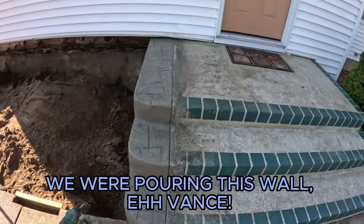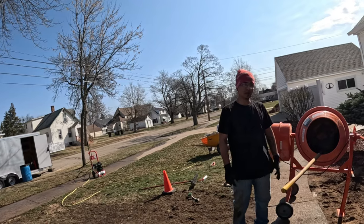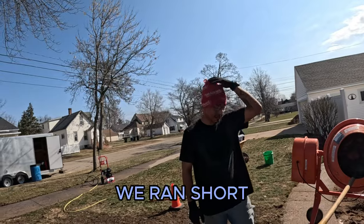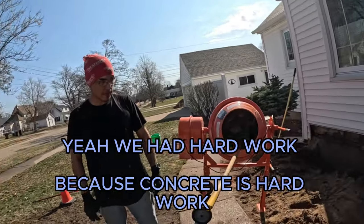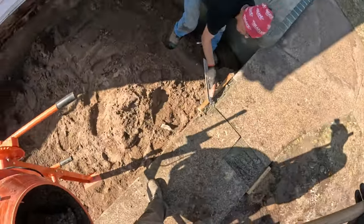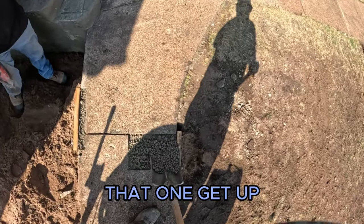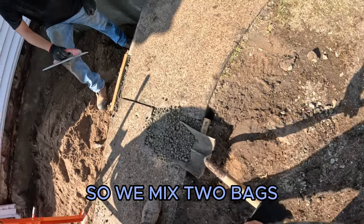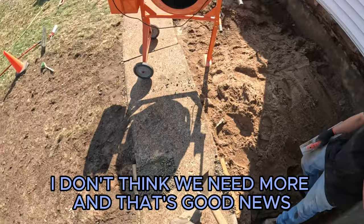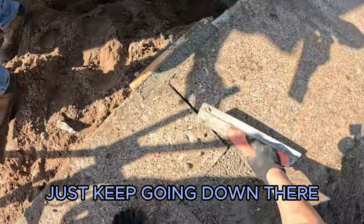Yesterday we were pouring this wall. Hey Vance, good morning. And then what happened? We ran short — yeah, it was hard work. It was hard work because concrete is hard work. We mixed two bags and I don't think we need more, and that's good news. Just keep going down.